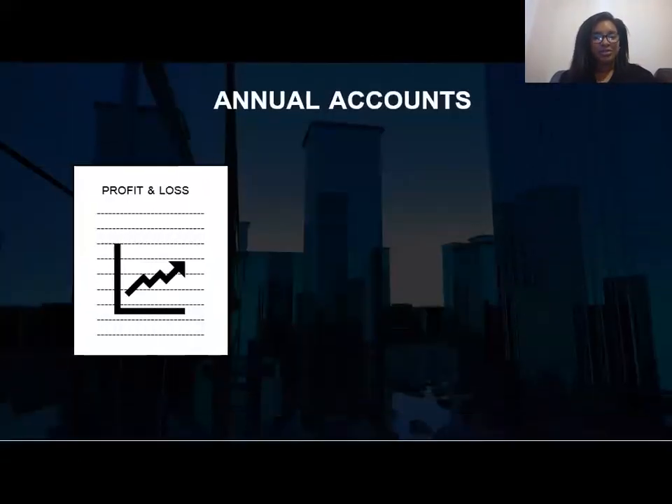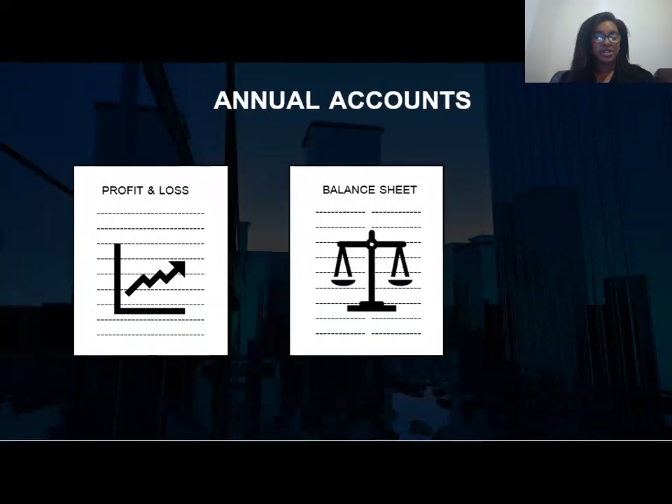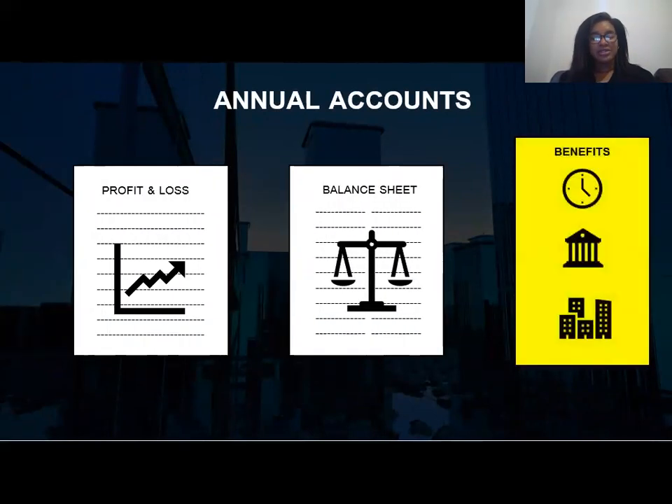Annual accounts are a legal requirement for some business owners — such as a profit and loss statement or a balance sheet — and having these filed correctly is an absolute must. The penalties for misfiling your annual accounts could include fines, other penalties, or even the closure of your company. If you're not sure how to file your annual accounts, definitely seek the help and advice of a bookkeeper.